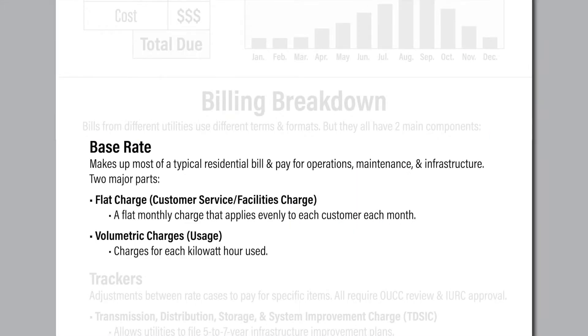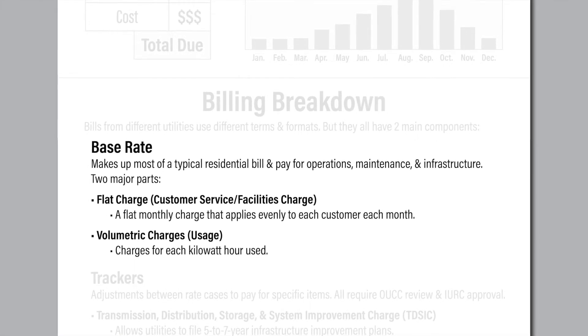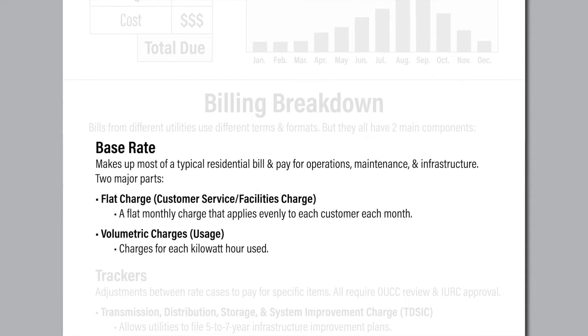The base rate makes up most of the bill. It covers operating and maintenance costs, including capital improvements, safety costs, and personnel costs. Base rates can only be changed through a rate case before the Indiana Utility Regulatory Commission.